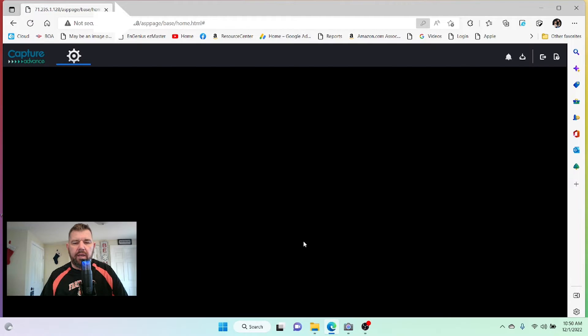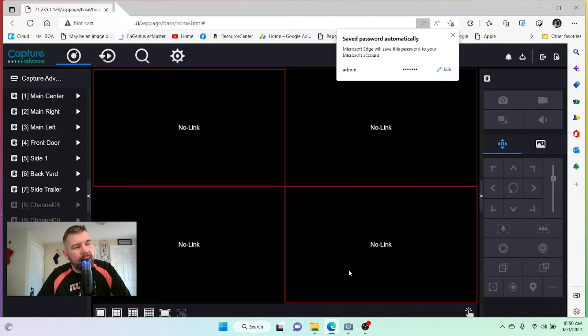And there we go — Capture Advance, a nice professional login. It almost looks like you're logging into a cloud-based solution. There's a forgot password link there, which is super easy. When you set the product up, it's going to prompt you for your email address. In the event you forget your password, you just hit that forgot link and it will email you a reset link — much easier than downloading QR codes and emailing Heek Vision customer support.